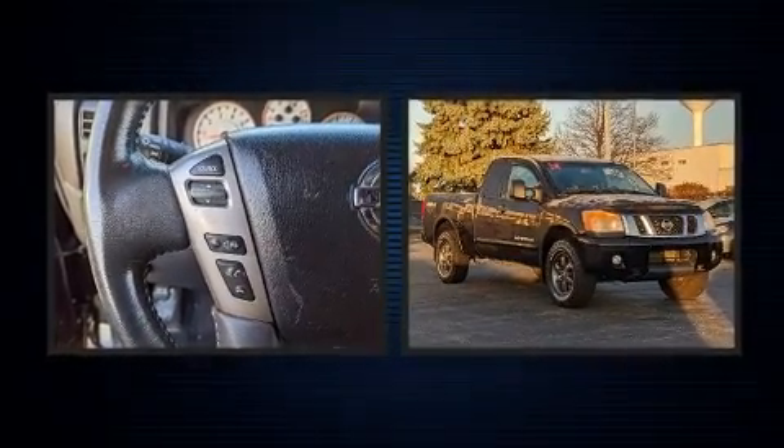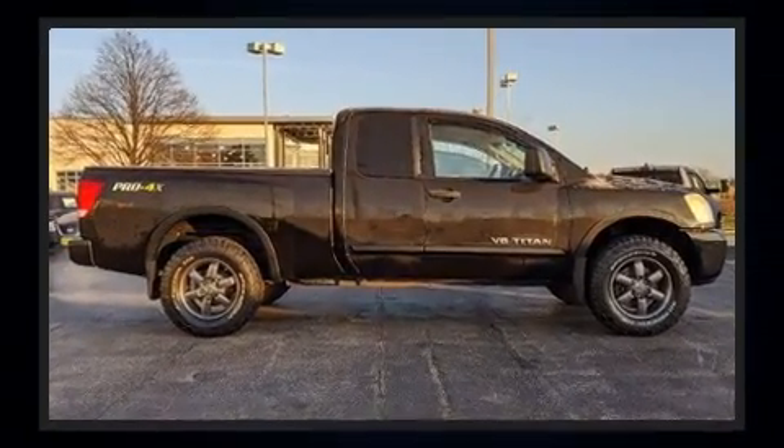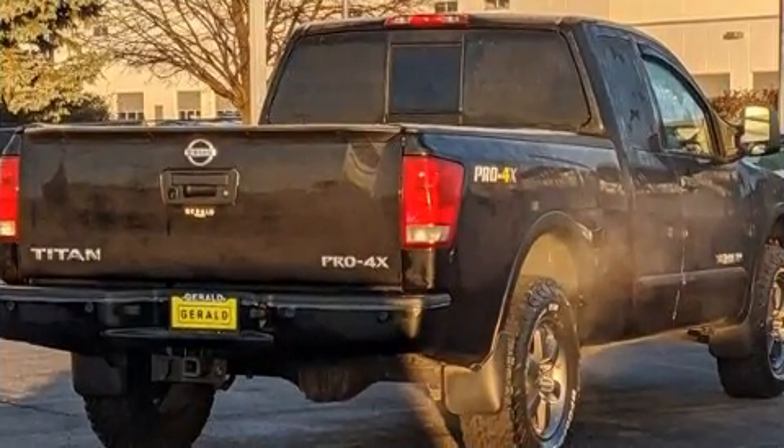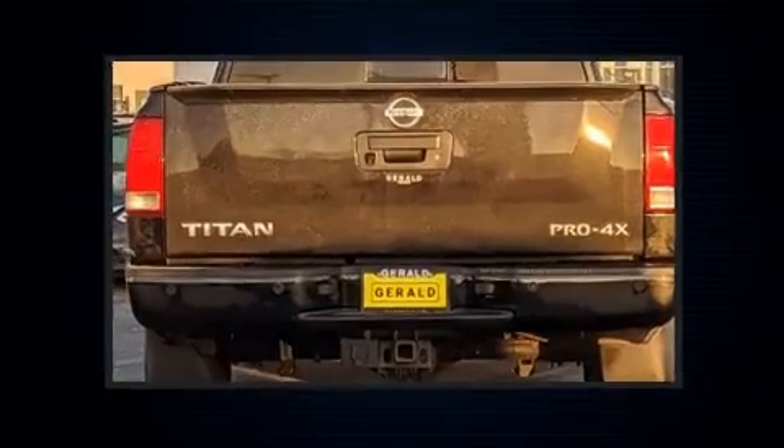A 5.6-liter V8 engine pairs with a sophisticated five-speed automatic transmission, and for added security, dynamic stability control supplements the drivetrain. Four-wheel drive allows you to go places you've only imagined.